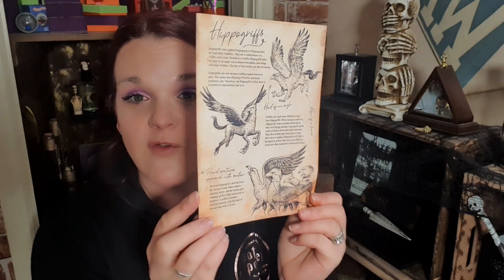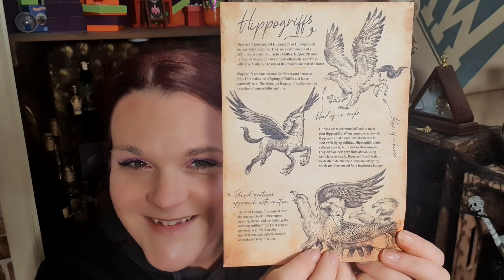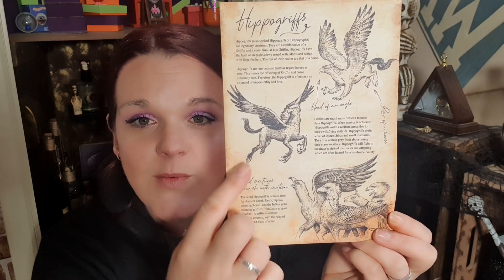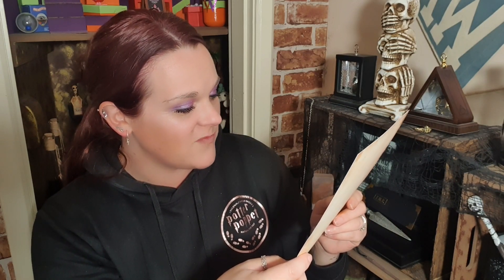The next thing I'm pulling out is a print — it's all about hippogriffs! It looks like it's on a really nice parchment paper; even in real life it looks really, really cool. I love aged paper. I'm not going to read it all out because my video would be really long, but feel free to pause and read it yourself. Just look at the pictures — they're really well drawn. It even says 'proud creatures, approach with caution' — it warns you about them!